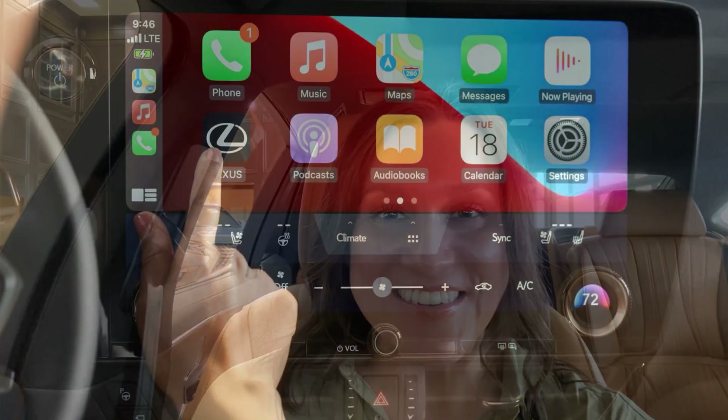Hello everybody and welcome to the Lexus of Tulsa Virtual Classroom. I'm Brandi Baku, your Lexus Technology Specialist, and today we are going over Lexus Interface Apple CarPlay. I'm going to take you through the menu for Apple CarPlay, how to go to your Lexus system through Apple CarPlay, how to utilize Siri Assistant, and what are the benefits and features of using Apple CarPlay. So let's get started.